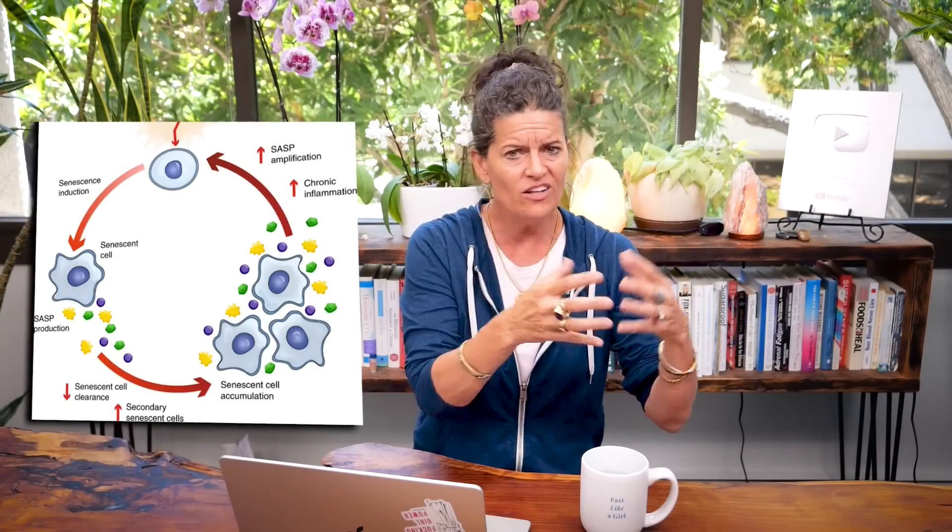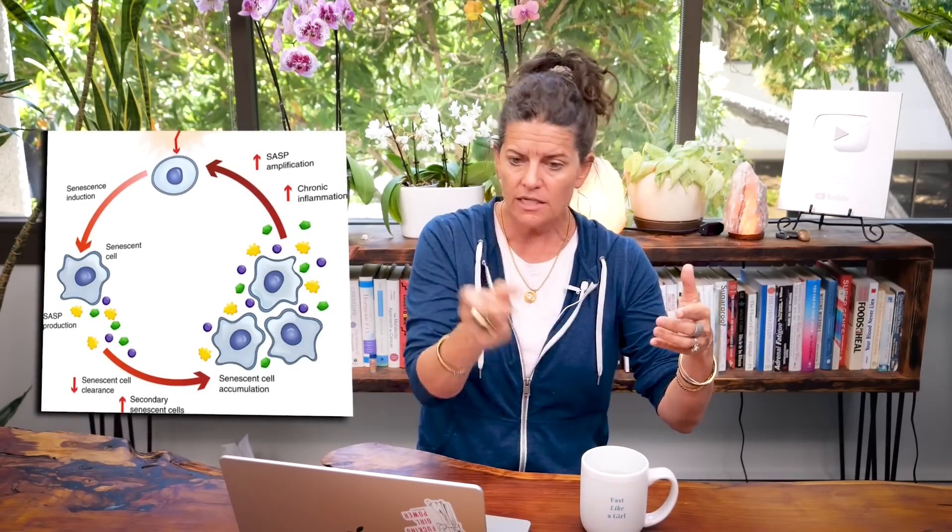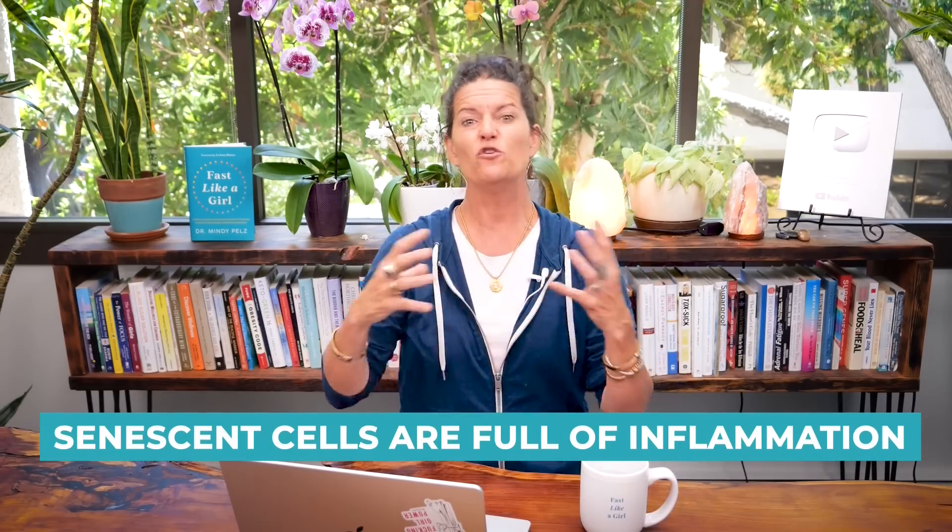Once a cell is aged, if you don't fix it, it keeps replicating itself over and over again — which is why we want to get rid of them. If we can remove these senescent cells and let the more youthful cells emerge, those youthful cells will start replicating more youthful cells. That's a key concept.